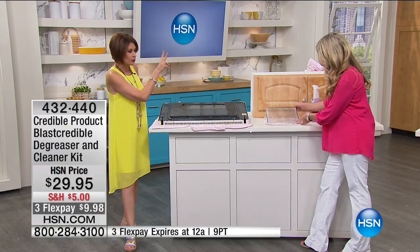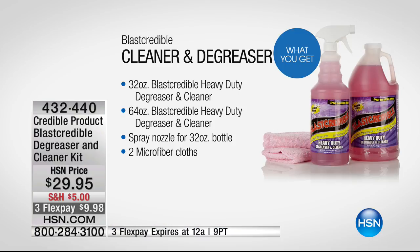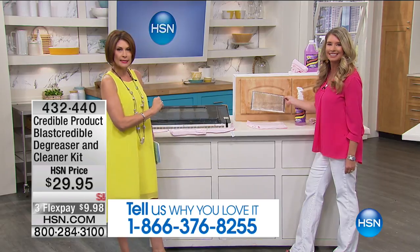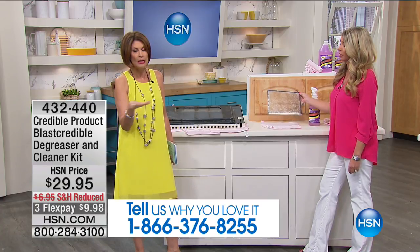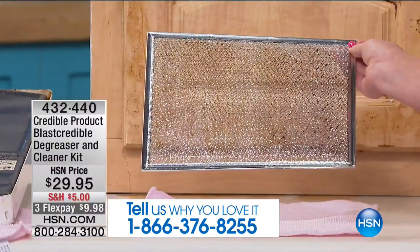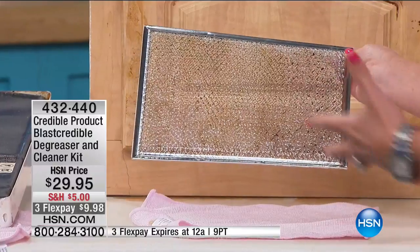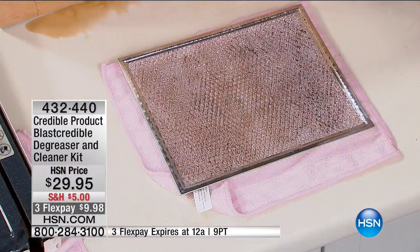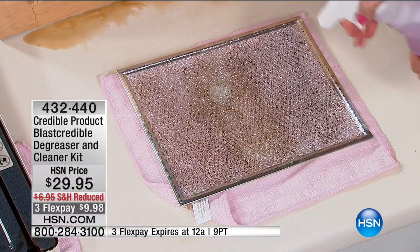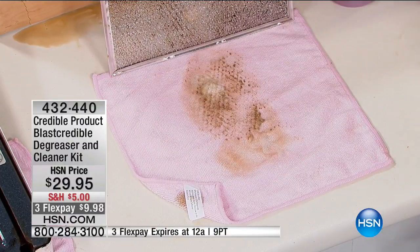You're also getting those two microfiber cloths. If you've tried Blast Credible, we'd love to hear from you. The three flex payment is only good for today and only while supplies last. We have 1,700 for the entire day — this is our first airing, so get it now. How many of these filters have you thrown away? A bunch — they collect that grease and it's so hard to get it out. With Blast Credible, all you do is spray and it does the work for you, getting into every nook and cranny.